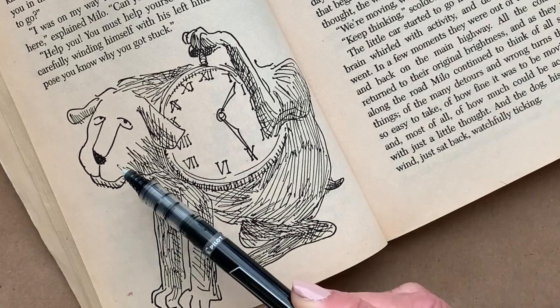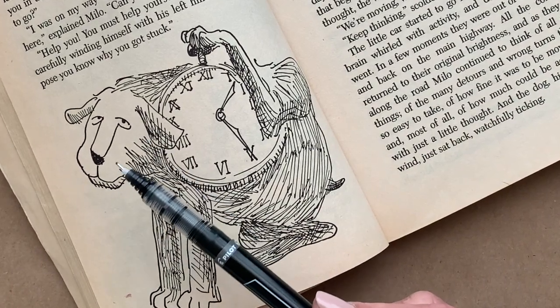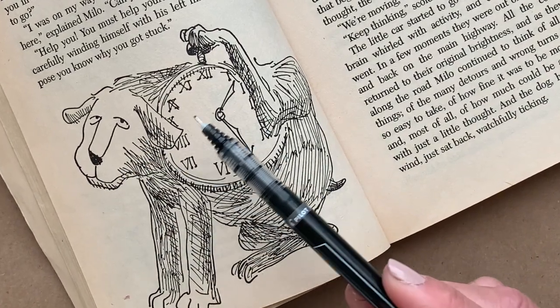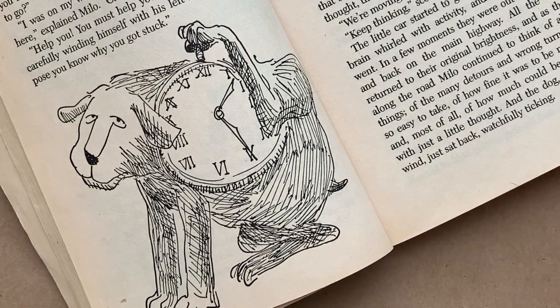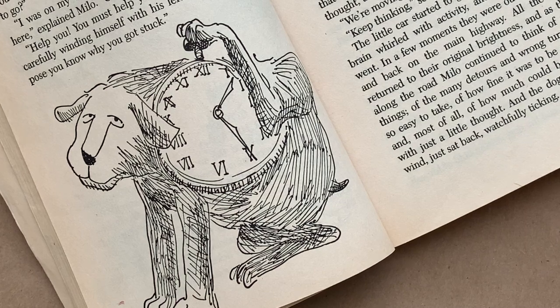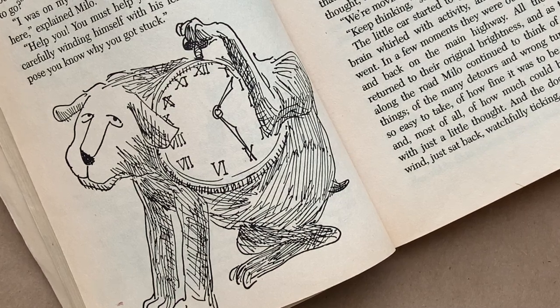So this makes a kind of crosshatch effect. We also notice that Tak's face is very simple, with no shading, as is the face of the watch on his side. So when we look at Tak, his expression and the clock he's winding stand out to us. They don't get all lost in the crosshatches and extra lines.